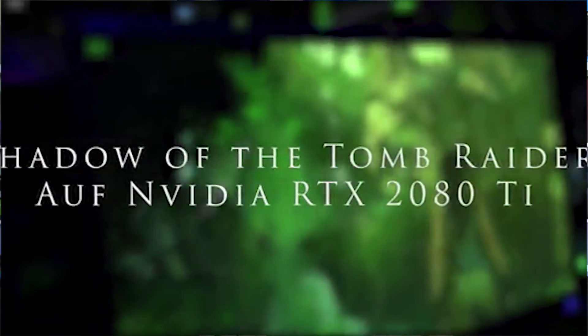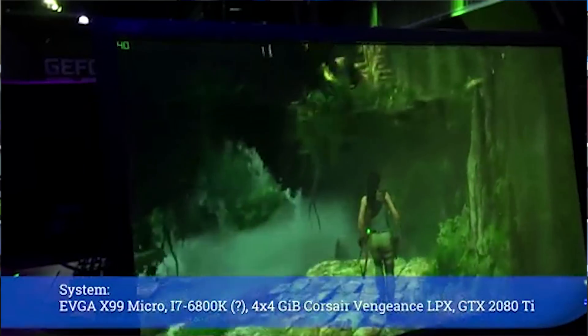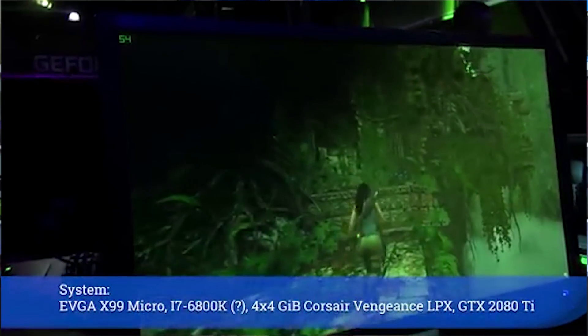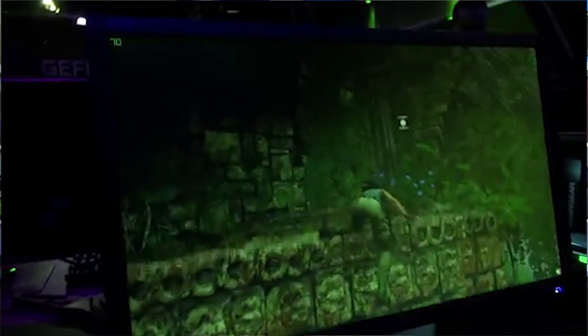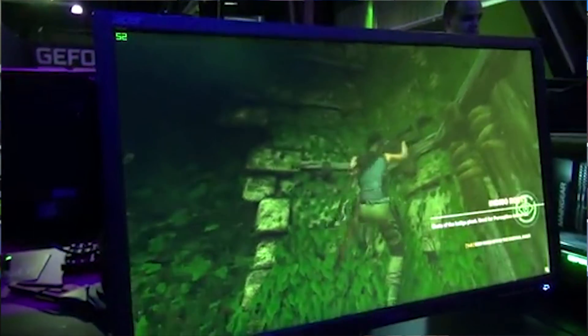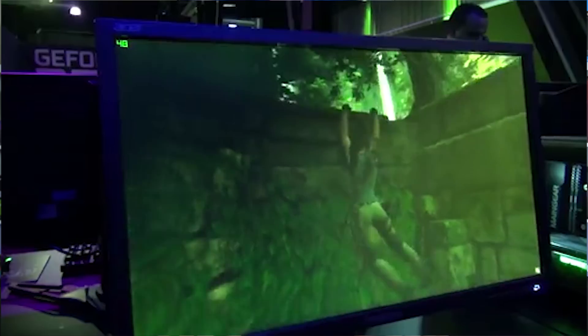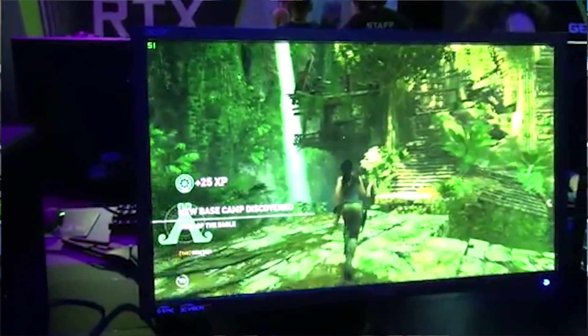After the press release, people were able to go check out the cards and play some games to see how the ray tracing technology actually looked. At one of the booths, they were showing off Shadow of the Tomb Raider playing on an RTX 2080 Ti only getting around 30 to 70 FPS at 1080p — not even 4K — but with ray tracing enabled. Because of that low frame rate, people started to lose their minds. But we should remember that it was with ray tracing enabled, and if you compare that to a current 10-series GPU, the 10-series GPU would perform so much worse compared to the new RTX cards.